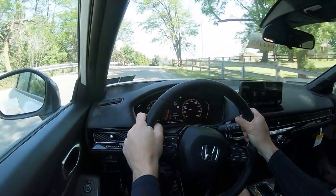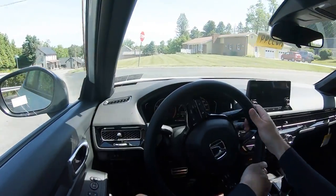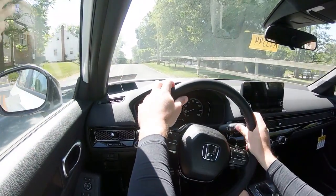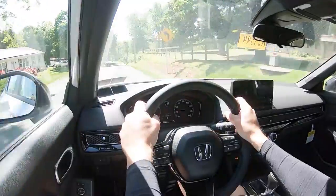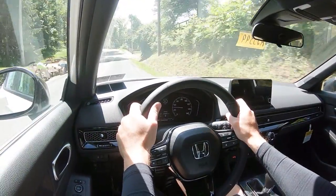Steering feel is really good. In Sport driving mode it heavies up noticeably — you can instantly tell the difference. Back in Normal mode it's still a little on the heavier side, which I like; it gives the driver a better feeling of control. Cabin noise: a little road noise comes through as expected in a compact car, but wind noise is definitely kept perfectly at bay.